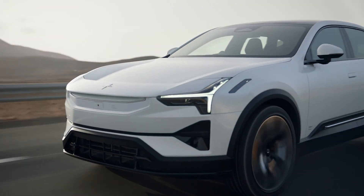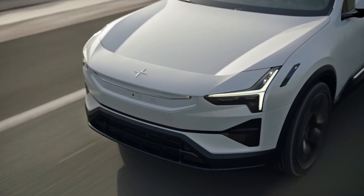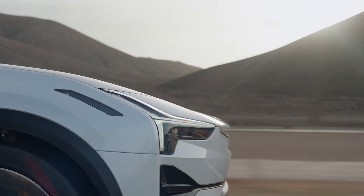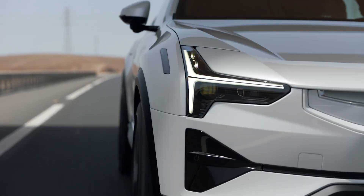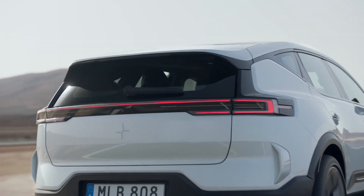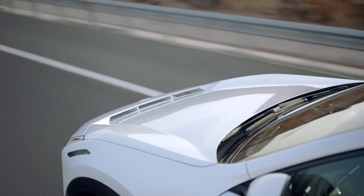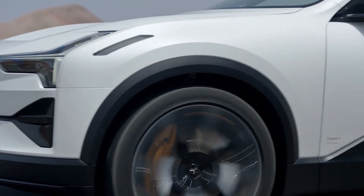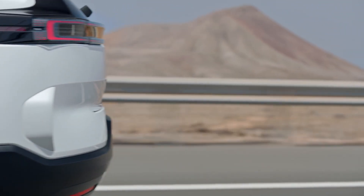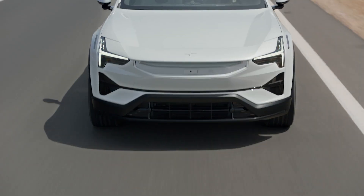Switching to the Polestar 3, this SUV brings its own impressive features: a panoramic sunroof for an airy cabin experience, high-end interior materials emphasizing both luxury and sustainability, a Pilot Assist semi-autonomous driving system, and an intuitive infotainment system powered by Google. In terms of maintenance, Polestar offers a competitive warranty package with comprehensive coverage plans, though they do not provide complimentary maintenance like some rivals.